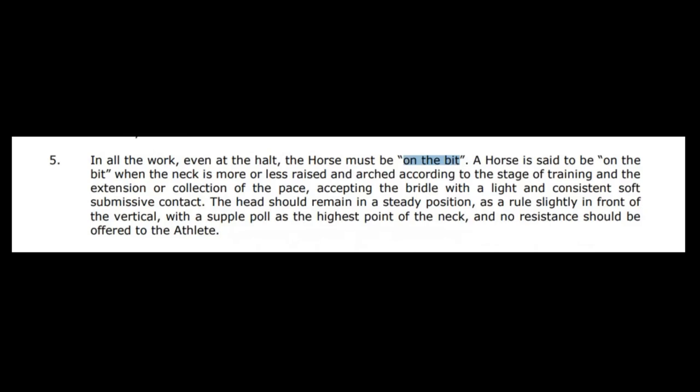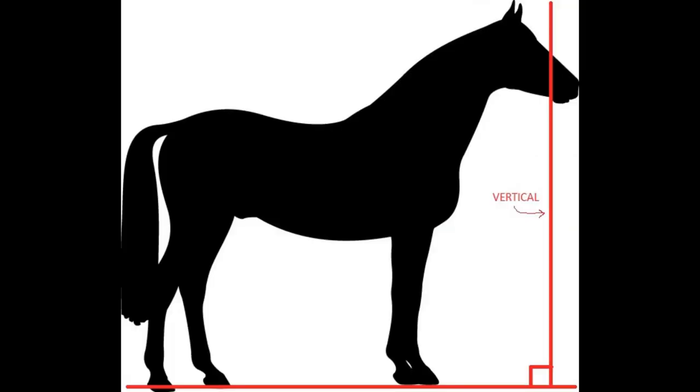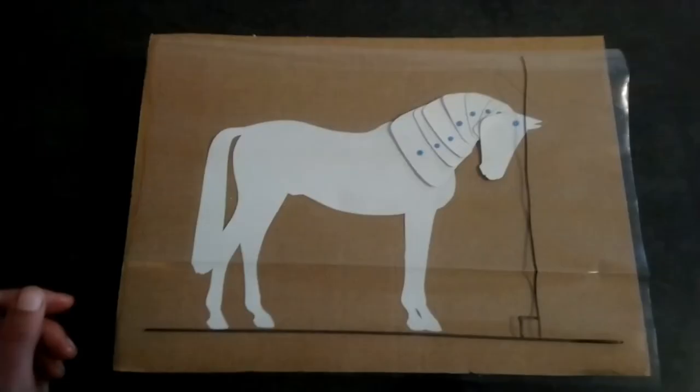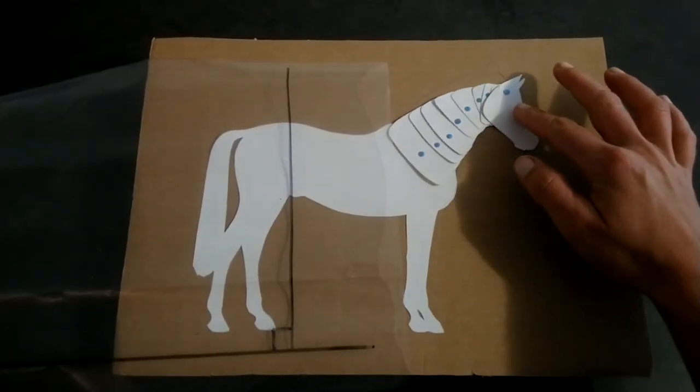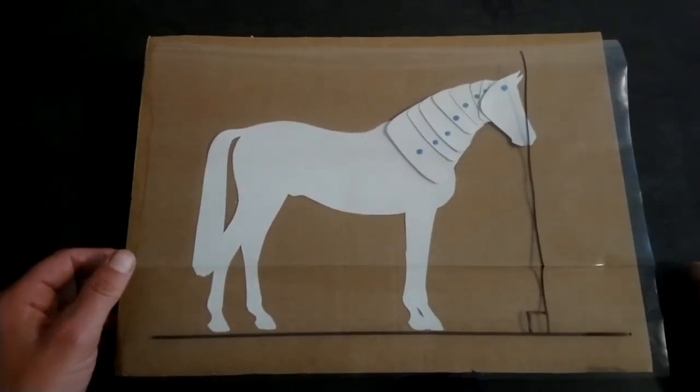In all the work, even at the halt, the horse must be on the bit. The horse is said to be on the bit when the neck is more or less raised and arched according to the stage of training and the extension or collection of the pace, accepting the bridle with a light and consistent soft submissive contact. The head should remain in a steady position, as a rule, slightly in front of the vertical, with the supple pole as the highest point of the neck, and no resistance should be offered to the athlete.